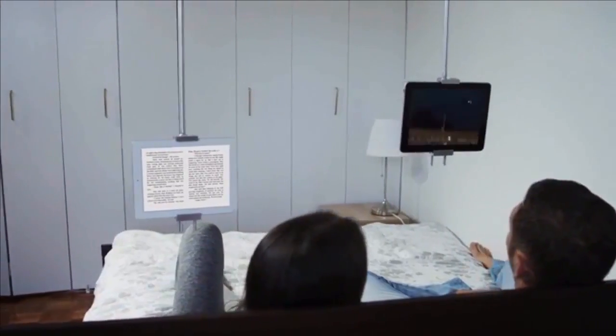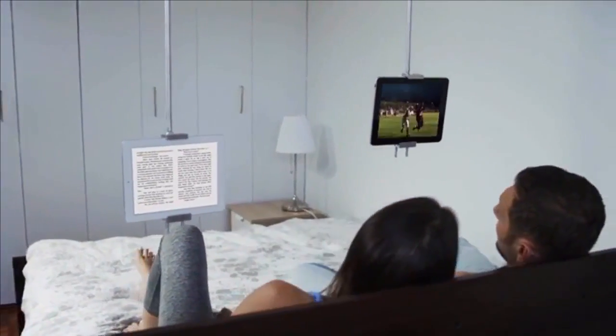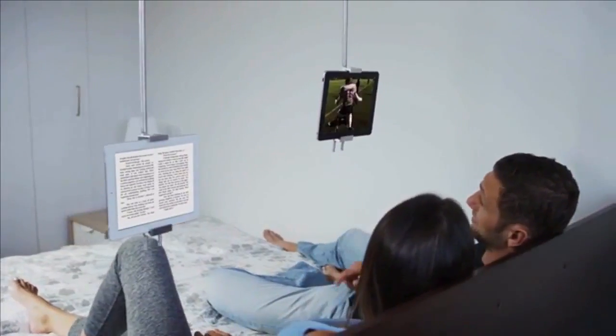We invited people just to see how their lives might change when their devices could float in mid-air. How have I lived without this? I just thought of 10 things I can do with this. How is it floating? Introducing Sky Float — the world's first revolutionary mid-air, hands-free, adjustable mount for your phone or tablet.